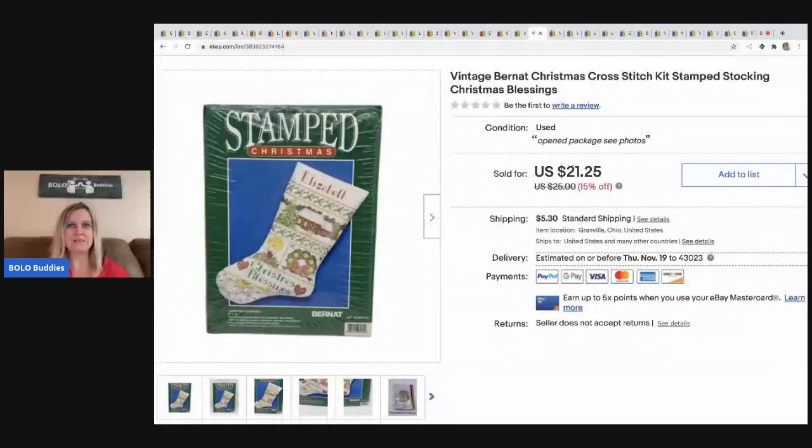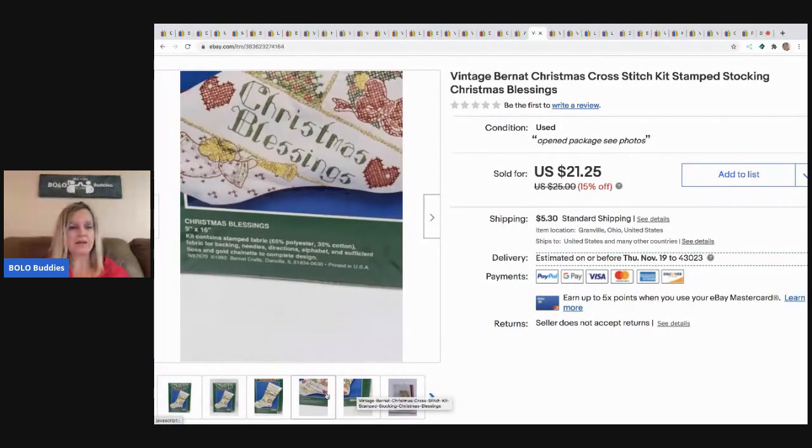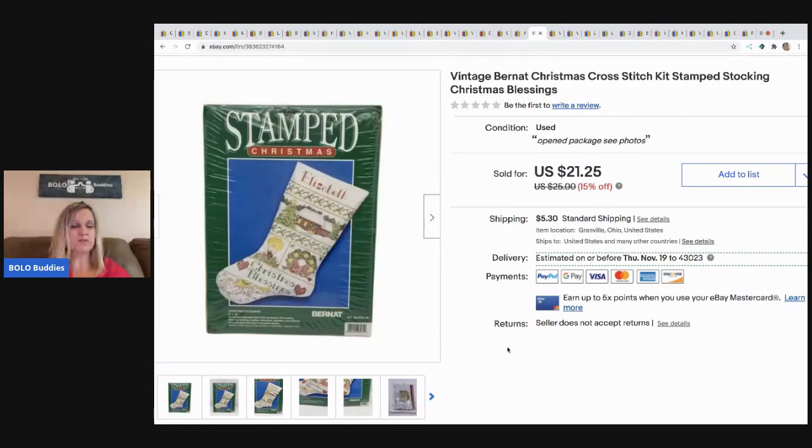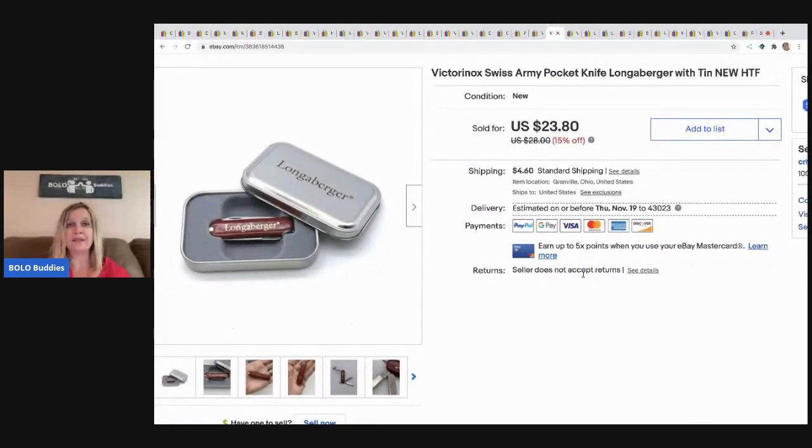The next item is this stamped Bernat Christmas Cross-Stitch Kit — it's a stocking. I always pick up stockings if I see them cross-stitched and for a good price. I got this one for a dollar at a garage sale and sold it for $21.25, buyer paid shipping. The next item is this little Langenberger — it's like a Swiss Army knife. I sold it for $20, buyer paid shipping. Picked it up at a garage sale for about 50 cents to a dollar — I bought a bunch of Langenberger stuff there.